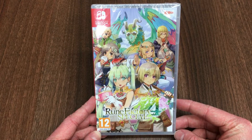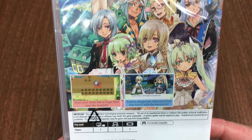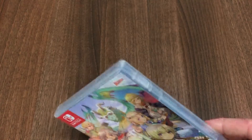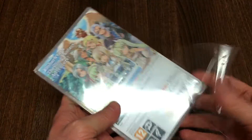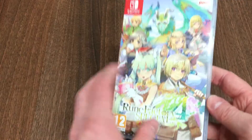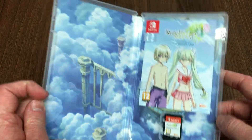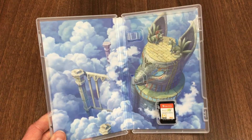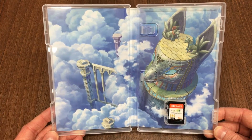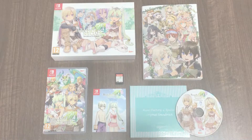Finally we have the standard edition Rune Factory 4 Special Switch game, and inside you'll find the Swimsuit Day DLC voucher. Once redeemed on the Nintendo eShop, this grants you access to the Swimsuit Day content — an order you can access from the quest board, which will see all the characters, namely the bachelors, bachelorettes, and your playable character, in swimsuits. This DLC is exclusive to the Archival Edition, so standard copies won't include that code. Behind the voucher slip you'll find some nice artwork, and underneath that the actual cartridge.